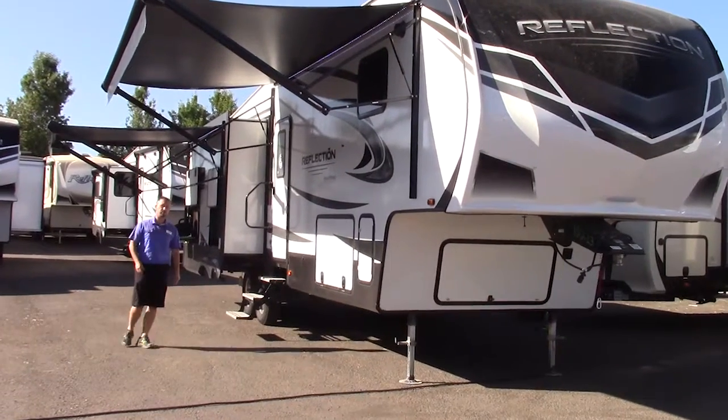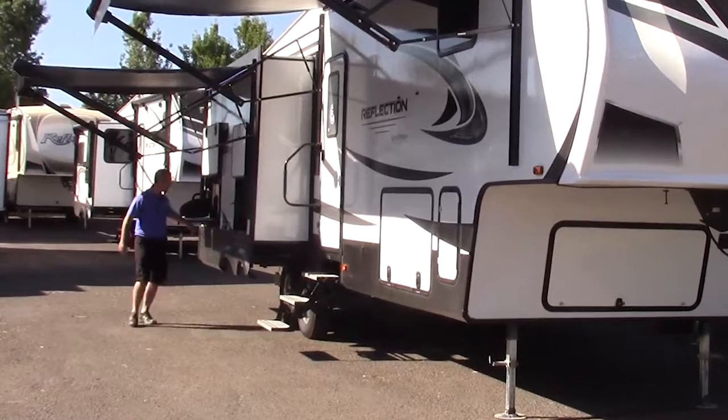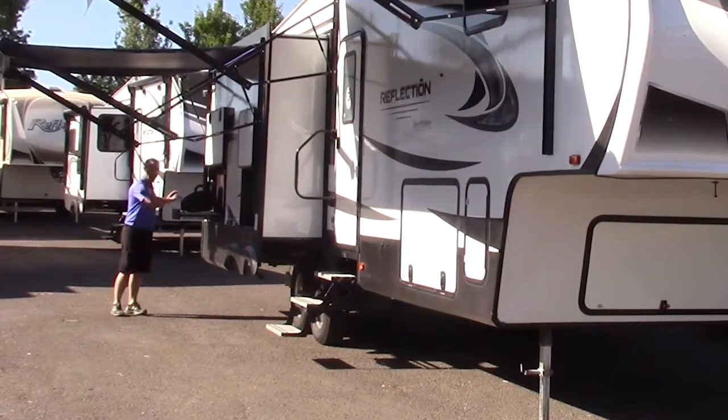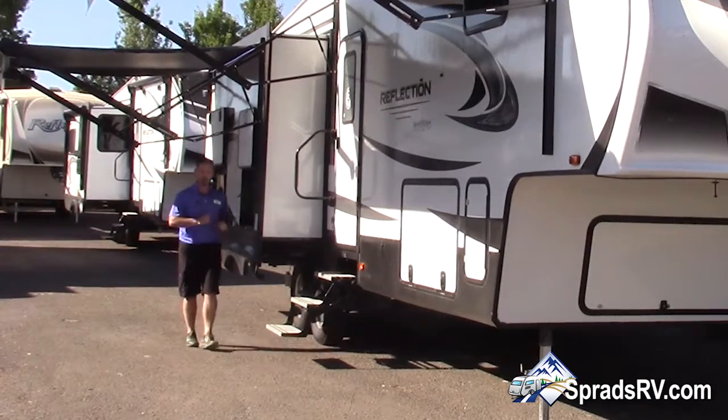Also on the 320 MKS Reflection fifth wheel, you have a TV, refrigerator, and stove top. These are just a couple of the features of the Reflection 320 MKS fifth wheel.